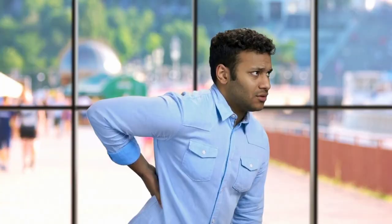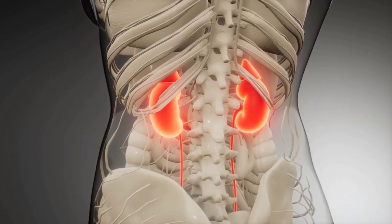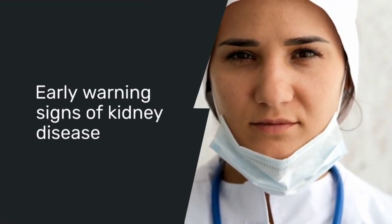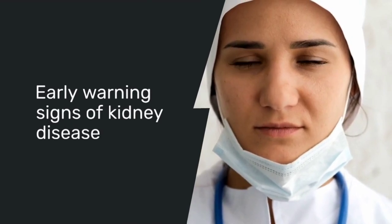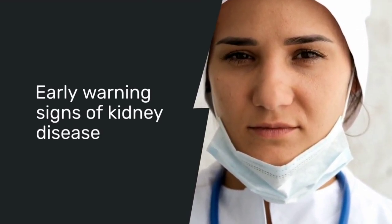Kidney disease is often called the silent killer because it can sneak up on you with very subtle symptoms. By the time many people realize something is wrong, their kidneys may already be significantly damaged. Knowing the early warning signs is crucial for early detection and treatment. Let's start by looking at the first sign of kidney disease that people often ignore.